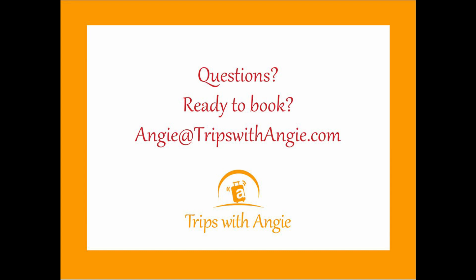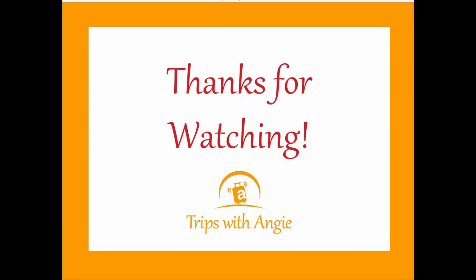Thank you so much for watching. I would love to book your next Celebrity cruise. I have the exact same prices as Celebrity and sometimes a little extra perk or onboard credit. Just email Angie at tripswithangie.com.